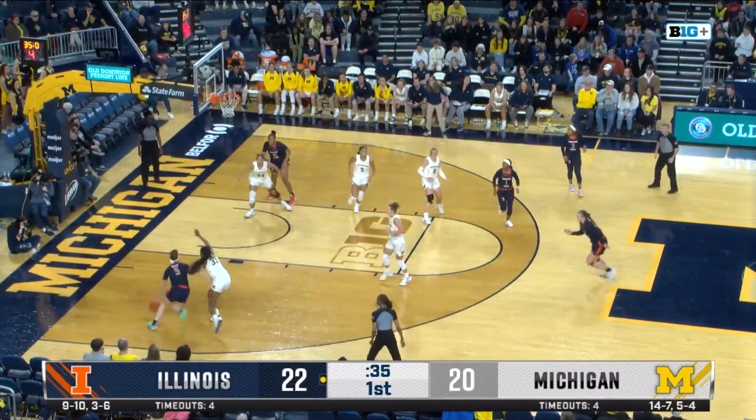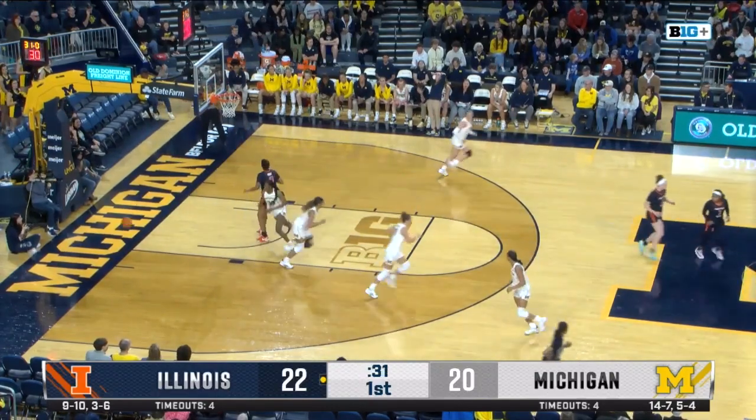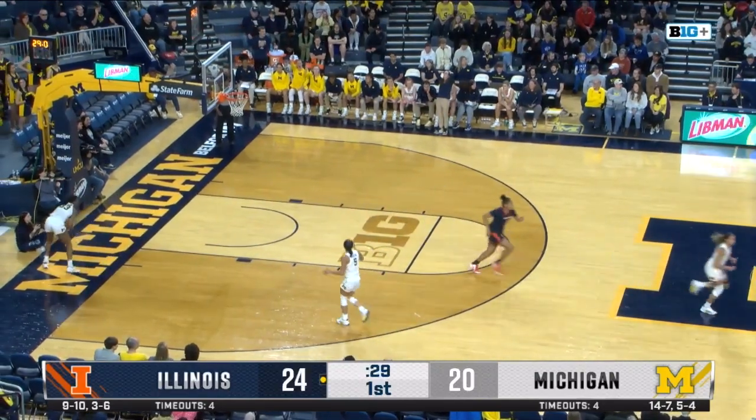Looks out, five seconds on the shot clock. Here's Dolan marching in, quick pass. The layup is successful for the fighting Illini.